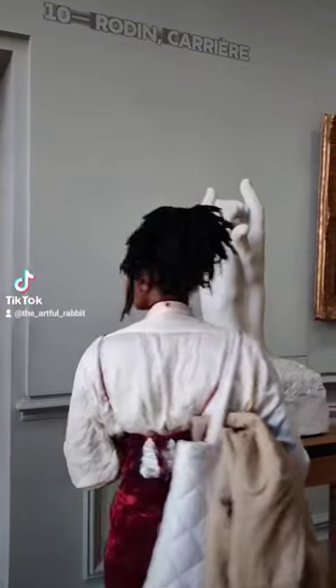I loved the layout of the gardens and was pleasantly surprised to learn that Rodin had paintings as well as sculptures on display.